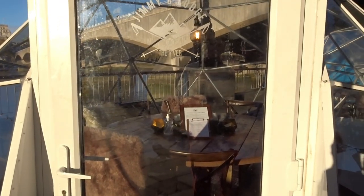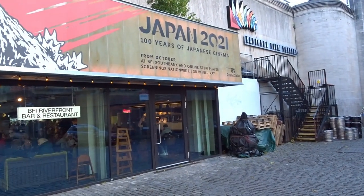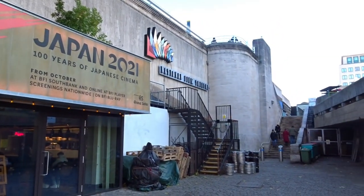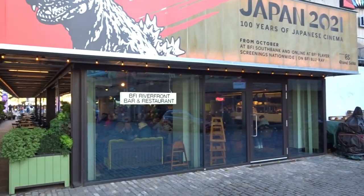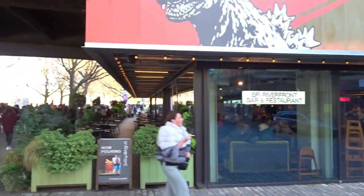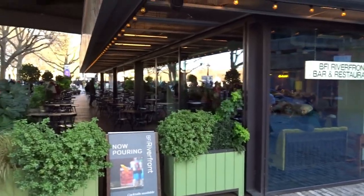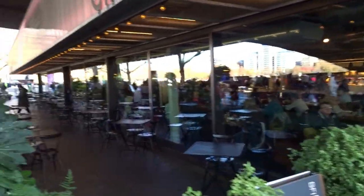That's what it looks like — you get a little fake fur at the back to keep your back warm. Japan 2021 — a hundred years of Japanese cinema. You've got the national film theatre there. Then you have a riverfront bar and restaurant, with lots of outdoor seating, but unfortunately not many people sitting outside. Lots of people sitting inside.